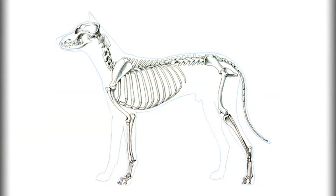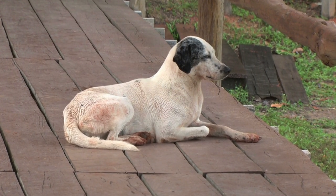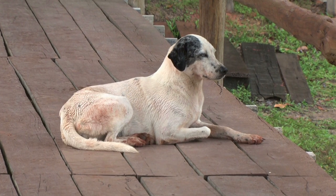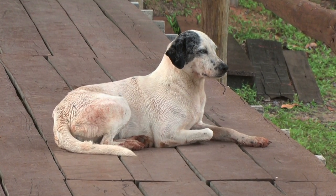Of all the orthopedic problems dogs can encounter, hip dysplasia is one of the most prevalent, but it often goes unnoticed for years. In fact, millions of dogs are suffering in pain from the consequences of hip dysplasia right now, but their owners, even when aware of it, don't know what can be done.